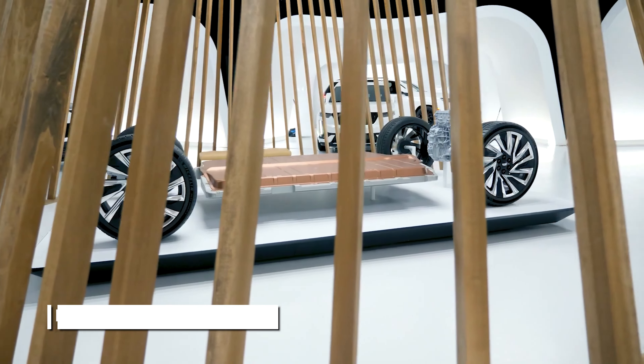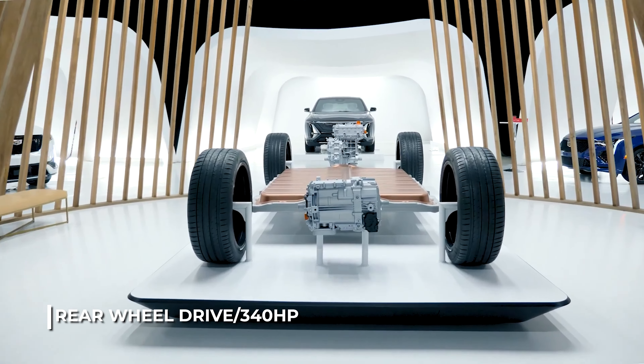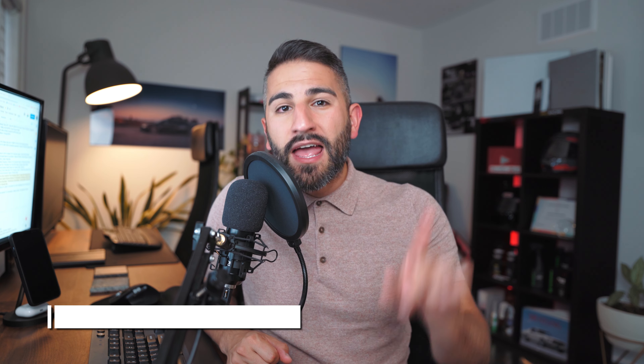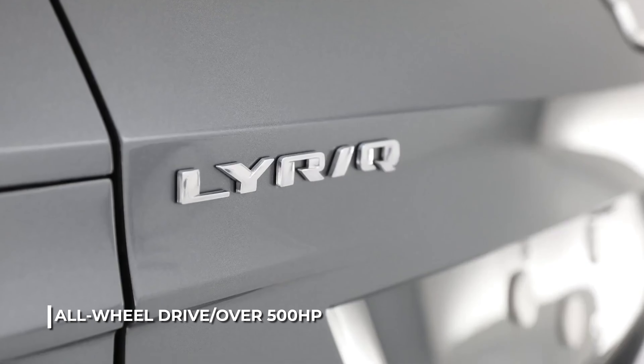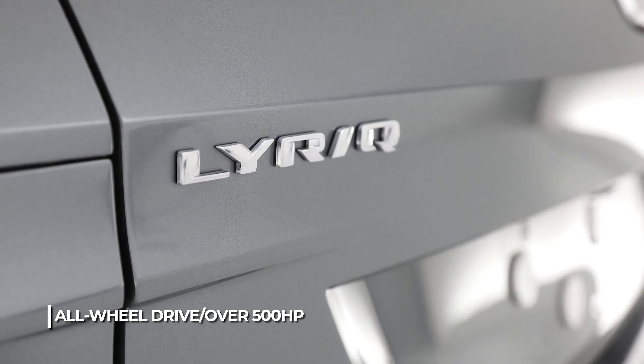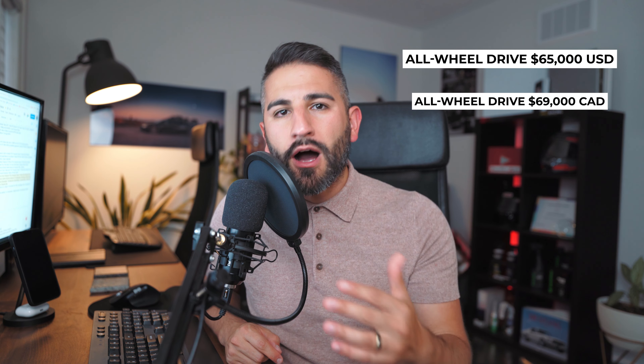The rear-wheel-drive version of the Lyriq comes with a 340-horsepower electric motor on the rear axle — but that's not the one I reserved. I reserved the all-wheel-drive variant, which has over 500 horsepower and 3,500 pounds of towing capacity. That dual-motor variant starts at $65,000 in the United States and $69,000 in Canada — a premium price, but you're getting a lot of value.